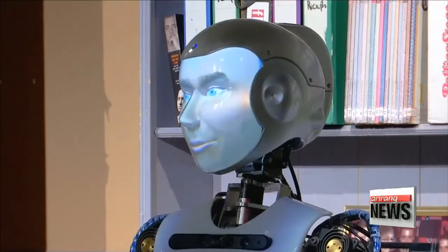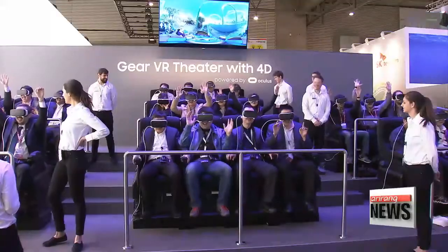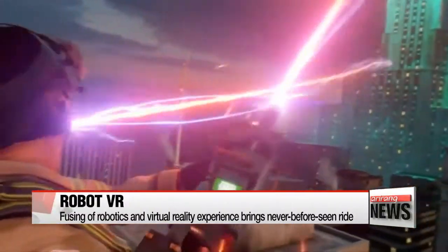As the world becomes more engaged with the fourth industrial revolution, virtual reality and robotics have been developing at a rapid pace. But to optimize the technologies, the interface between the two is crucial.